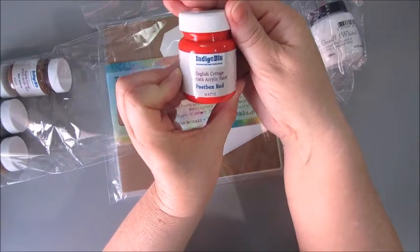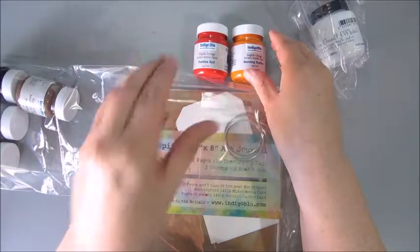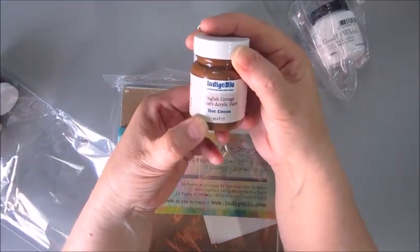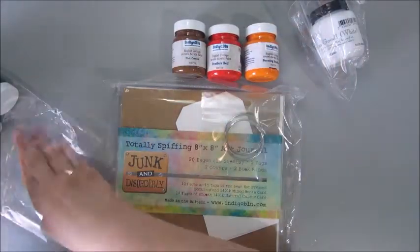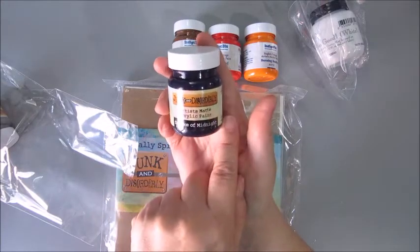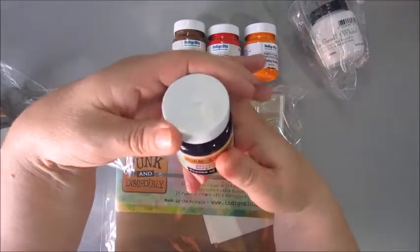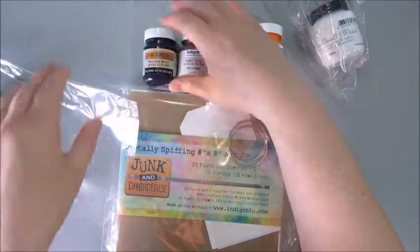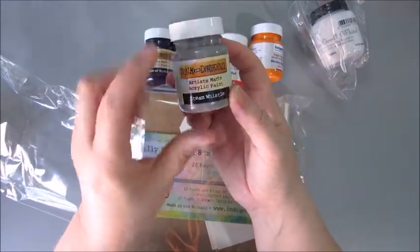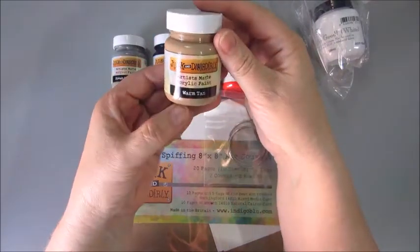The Post Box Red — also the English Cottage. And the Hot Cocoa Matte. These are all matte. And also from their Junk and Disorderly range, I have the Stroke of Midnight, which is a very, very dark, dark blue — almost purple-ish. Wow, luscious colors. And the Junk and Disorderly Steam Whistle. So these are all matte paints. And the Warm Tan.